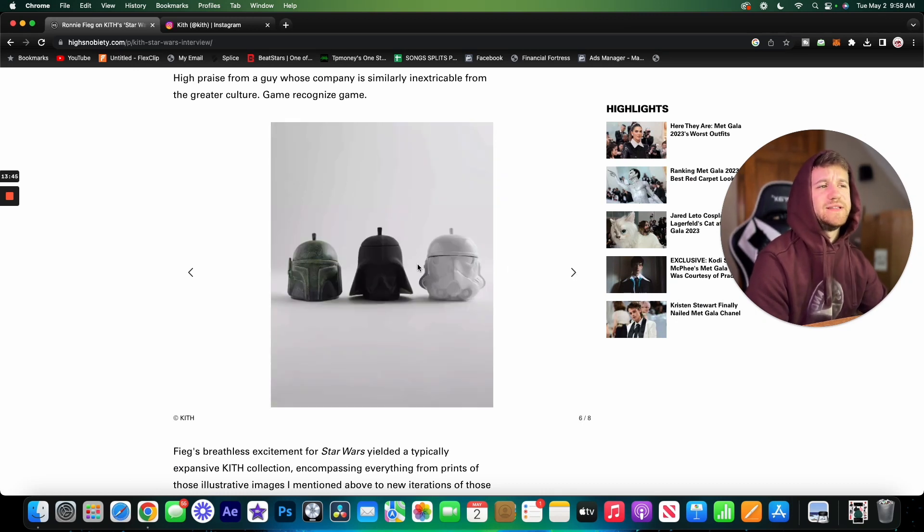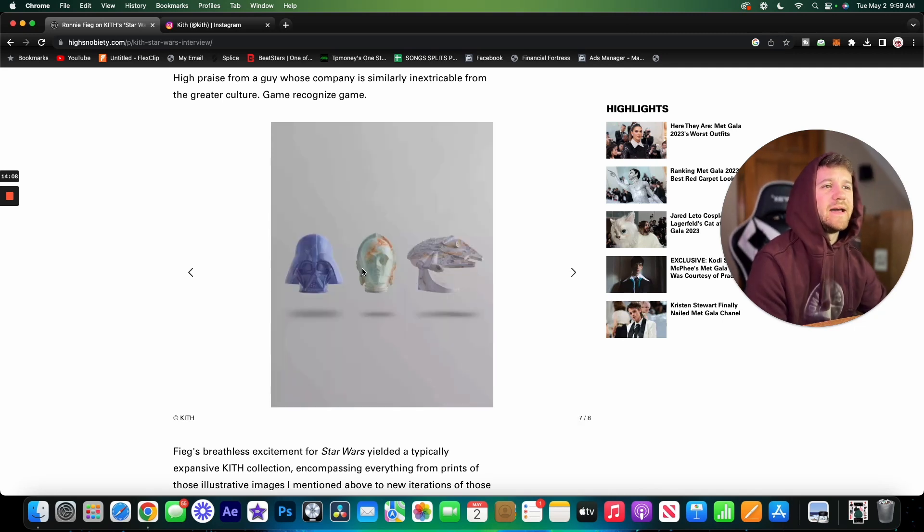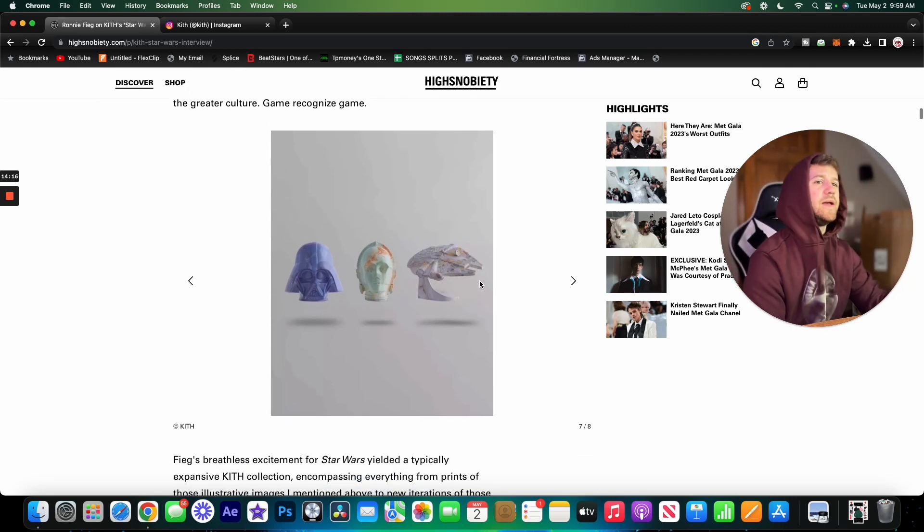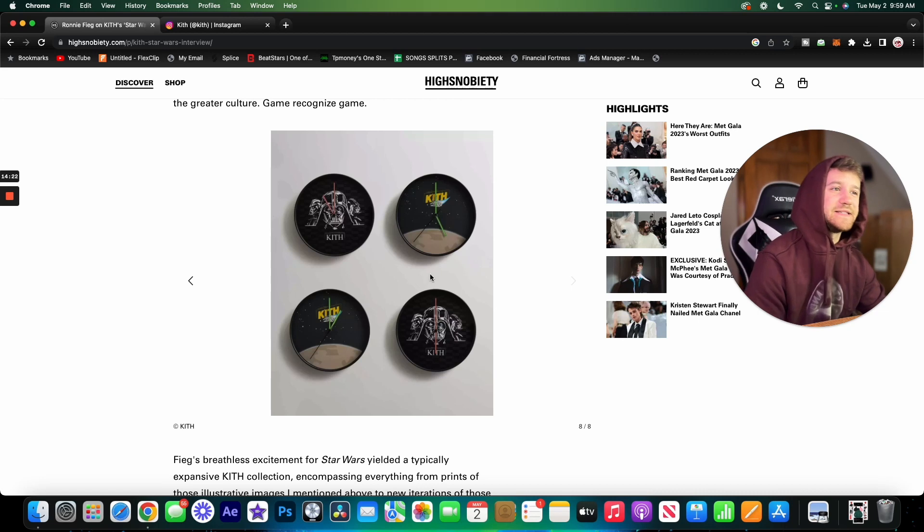Then we have some accessories — I think it's a stash jar type of thing, which would make a cool desk accessory. There are also some little statue models that you can display, featuring a stormtrooper and a little spacecraft.